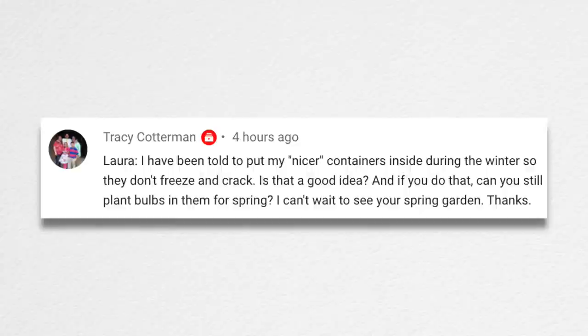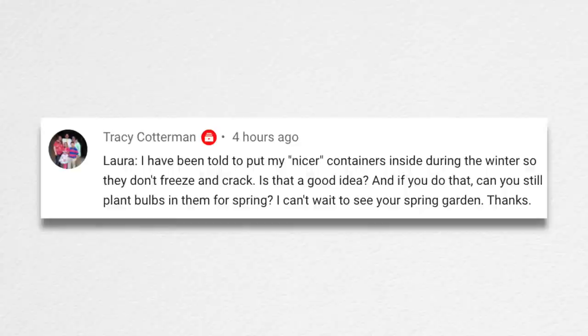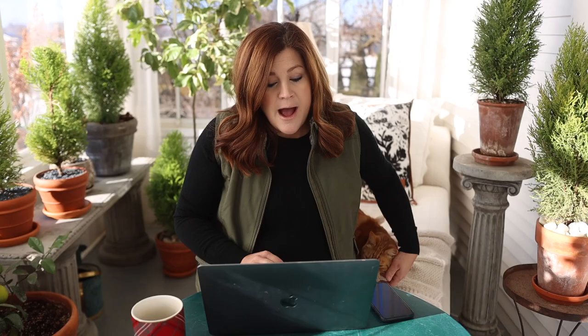Tracy asked whether to bring nicer containers inside during winter so they don't freeze and crack, and whether you can still plant bulbs in them. It is a good idea to protect concrete and terracotta containers from extreme weather — it will make your pots last longer. Last year my bulbs did way better being outside the greenhouse than inside because it stayed too warm. If you want to plant bulbs in those containers indoors, you'd need temperatures consistently between about 35 and 45 degrees for many weeks. We'll link a how-to-plant-bulbs-in-containers guide below.